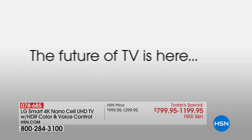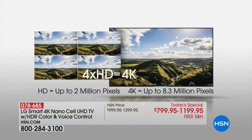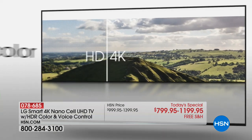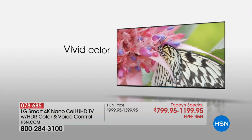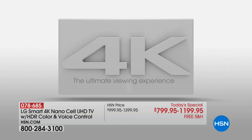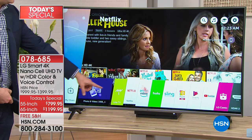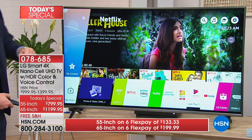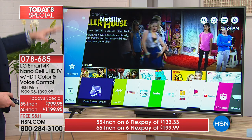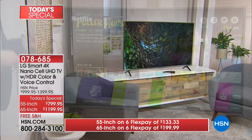4K resolution means four times the resolution of 1080p — four times the pixels, four times the detail. That's why so many people experiencing 4K for the first time feel like they're looking out of a window, not watching TV. Over the past year there's been so much content available in 4K — not only Netflix, but Amazon, Hulu, and YouTube have 4K content. The Olympics were in 4K, the Masters golf was in 4K. The World Cup, just over a month away, will be broadcast in 4K. So when you get this TV today, you're ready for today's sporting events.